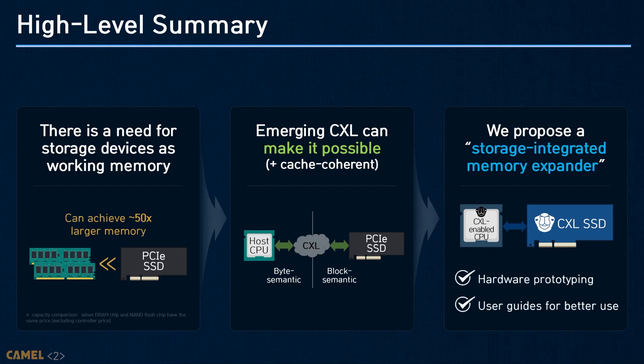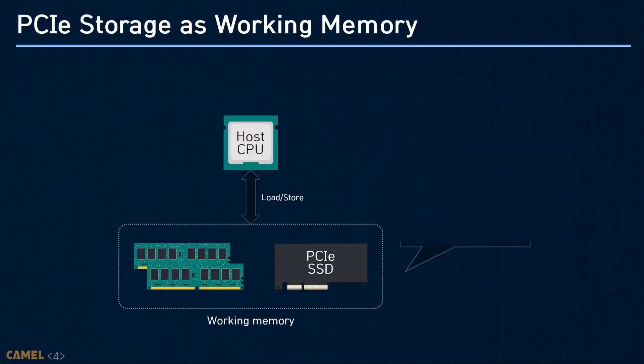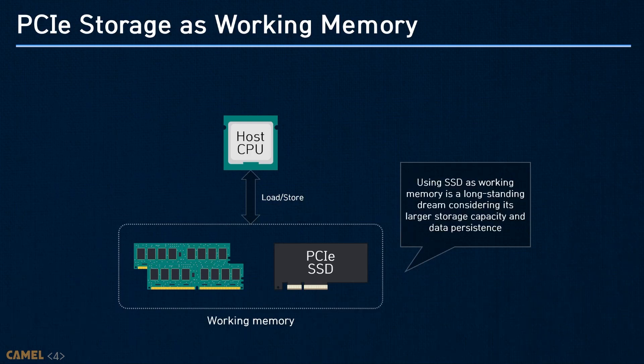In this talk, we will also share some guidelines for better use of CXL-based SSDs. Let me show what would be the benefit if we can bridge the disparity between the block and byte semantics, and introduce what kind of approach tried to fill such a gap. There are many software and hardware approaches to leverage PCIe storage as working memory because of two main benefits: large storage capacities and non-volatility.